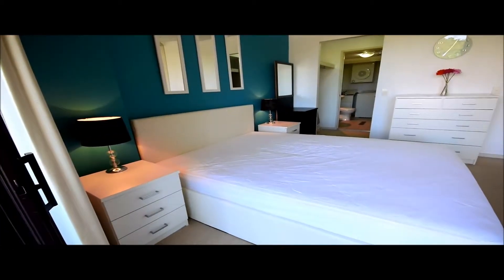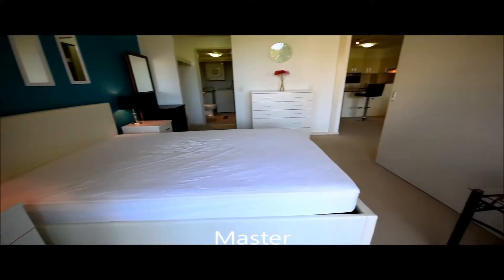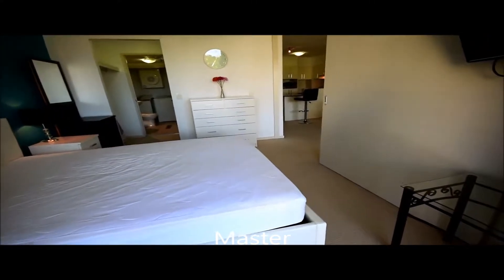This is our master bedroom. The bed does hold storage all the way under the bed with a hydraulic lift.